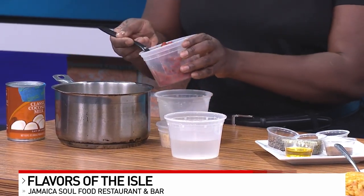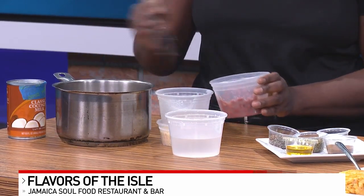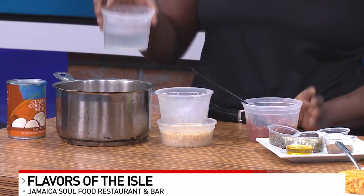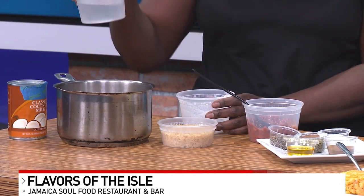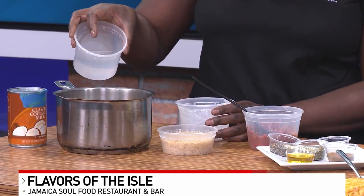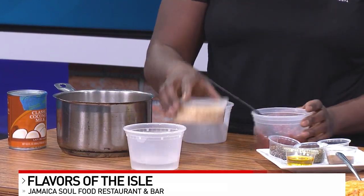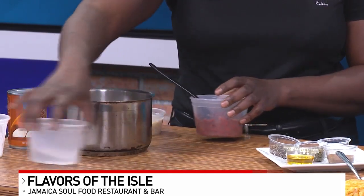And then we have our red peas. I like the red peas because they're smaller, not the large kidney beans. And then we do equal parts liquid of the coconut milk. We're going to use water because we're keeping it vegan. If you want to do stock, you can. Once this comes to a boil, then you're going to add your rice.